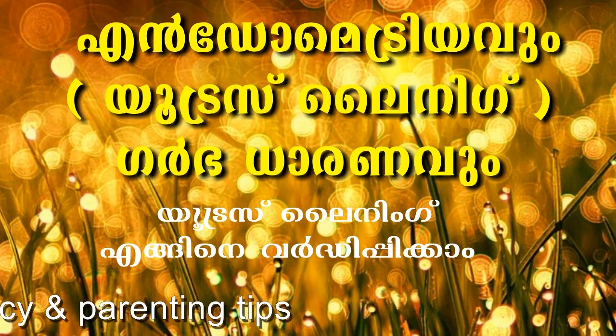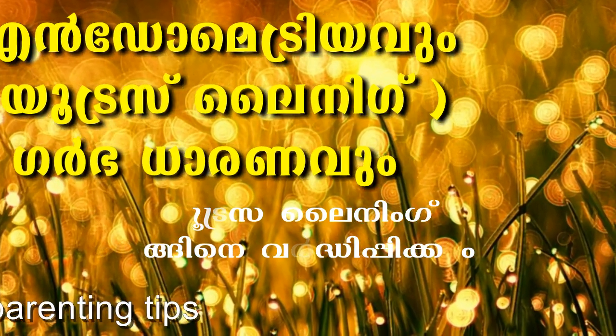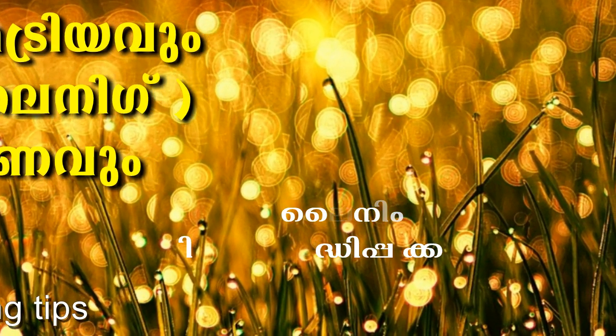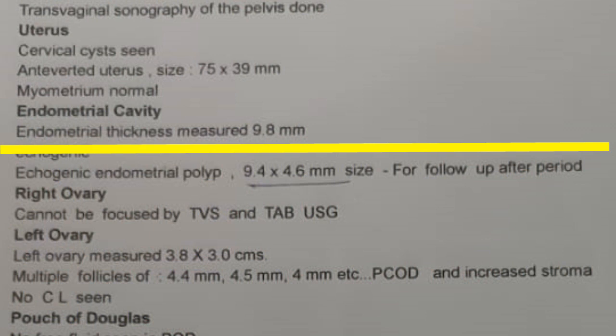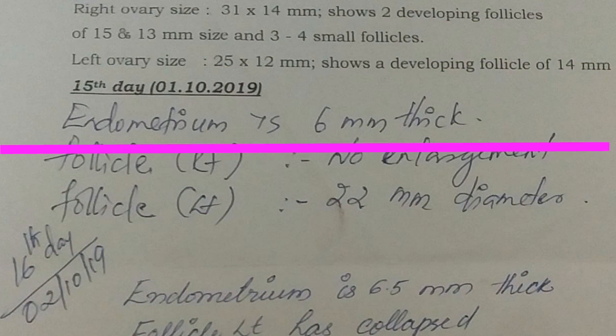The key questions are: one is ovulation, and the other is the uterus lining. When you have a follicle study, you have to scan the endometrium thickness. When you have ovulation, implantation occurs. There are many implantation cases related to the patient.